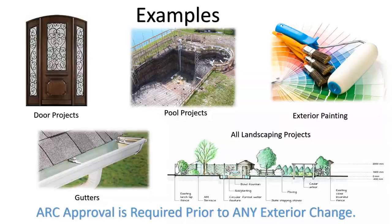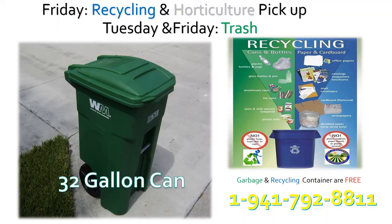Recycling, horticultural, and trash pickup are services provided by Manatee County Waste Management. For a free recycling can, call 941-792-8811. Single-family home residents must purchase their own trash can between 20 and 32 gallons. Recycling and horticultural waste is picked up every Friday; trash is picked up every Tuesday and Friday. Please pull your cans back in a timely manner.